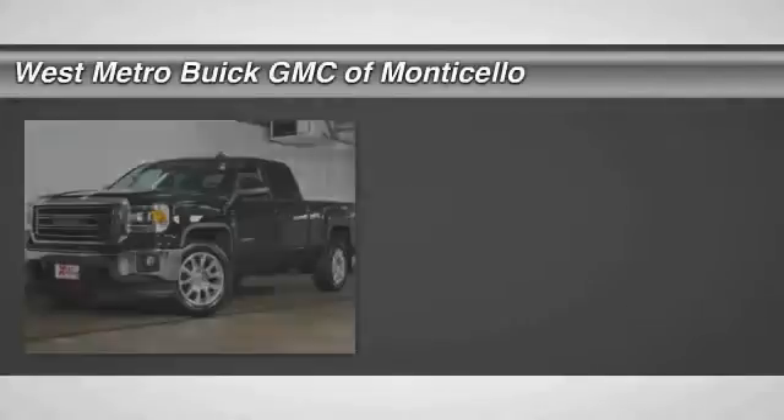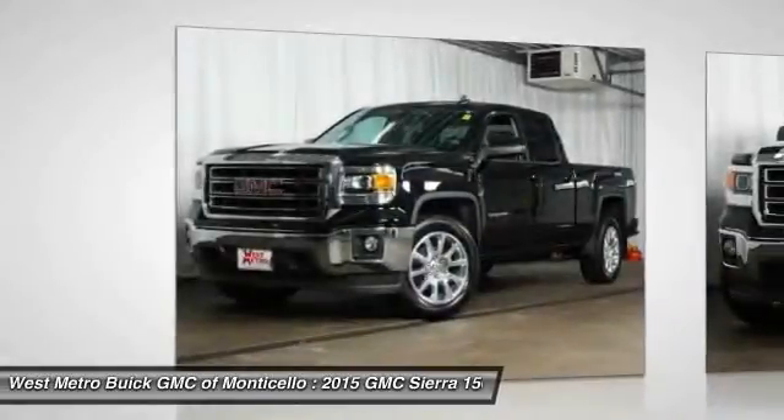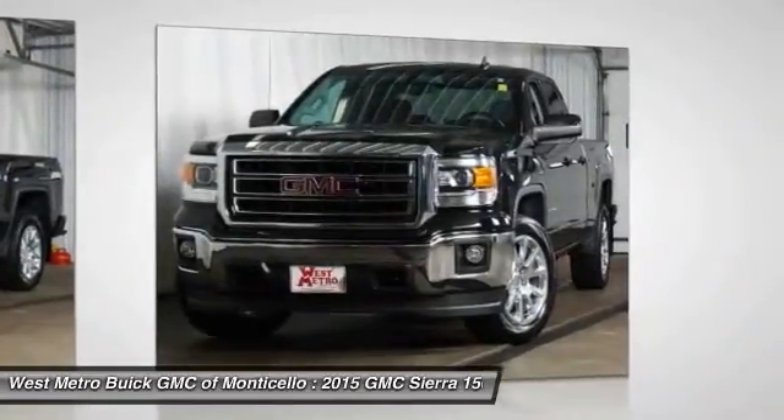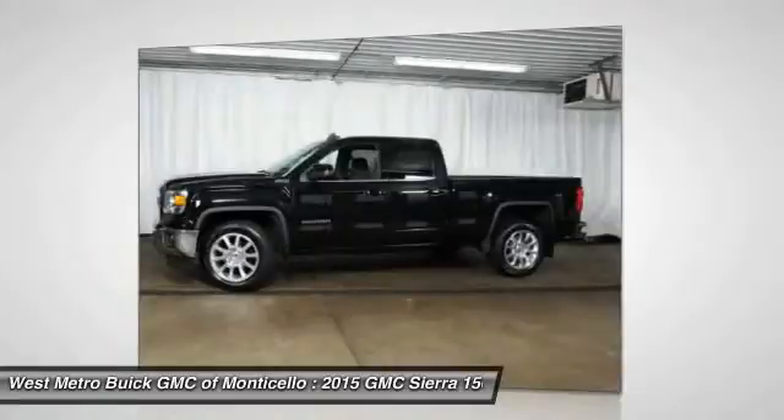The 2015 GMC Sierra 1500. The Sierra 1500 offers a five-star frontal and side crash test rating and a combination of mechanics and aerodynamics that give it better conventional V8 fuel economy than any competitor.